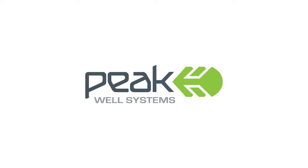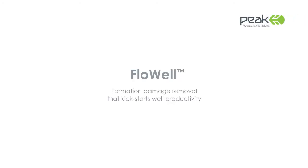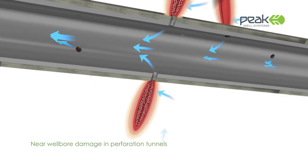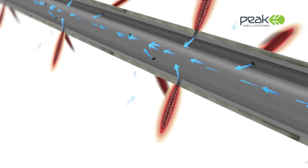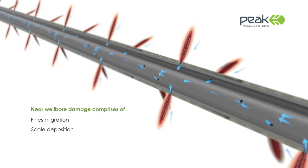Peak Well Systems, a leading specialist in the design and manufacture of downhole products, introduces FlowWell. FlowWell is slick-line set remedial technology designed to remove formation damage and significantly improve well productivity within selected zones of both oil and gas wells. The condition of the near wellbore region is a critical factor in hydrocarbon production.